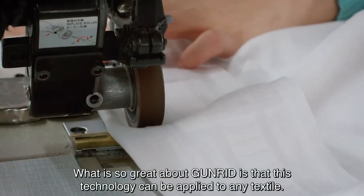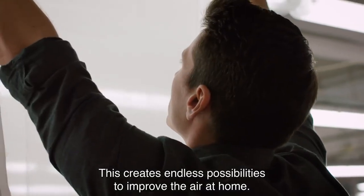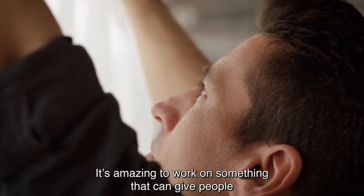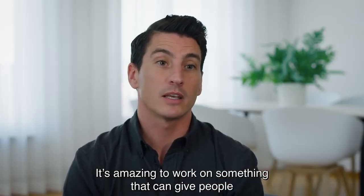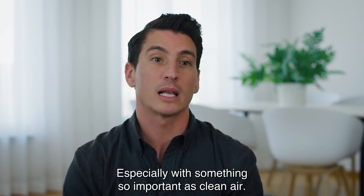What is so great about GUNRID is that this technology can be applied to any textile. This creates endless possibilities to improve the air at home. It's amazing to work on something that can give people the opportunity to live a healthier life at home, especially with something so important as clean air.